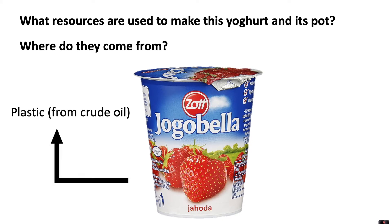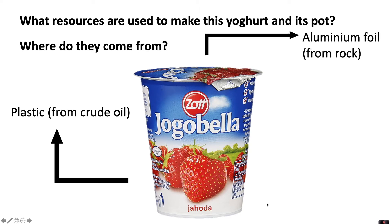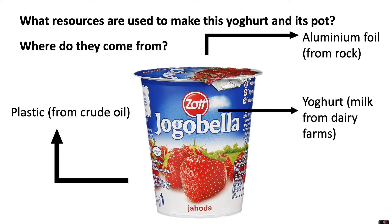The pot was made from plastic, which we make from crude oil. The lid is made out of aluminium foil, and the aluminium would have originally come from a rock within the earth's crust. The yogurt would have contained milk from dairy farms, and the strawberries are also produced on farms. You may well have thought of many other ingredients and resources that would have gone into making such a product.